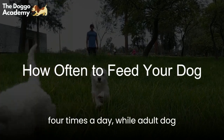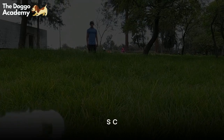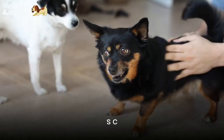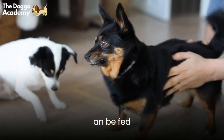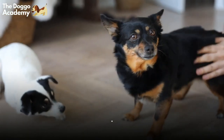Section 4: How Often to Feed Your Dog. The frequency of feeding your dog depends on several factors such as their age, breed, weight, and activity level. However, as a general rule, puppies need to be fed three to four times a day, while adult dogs can be fed twice a day.